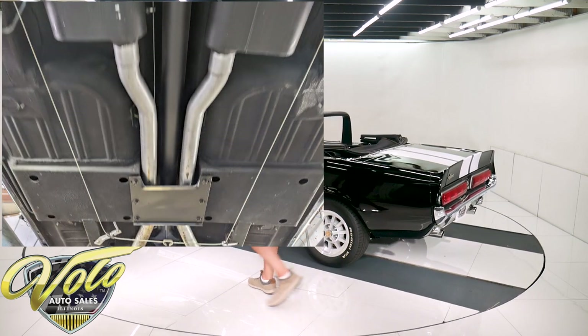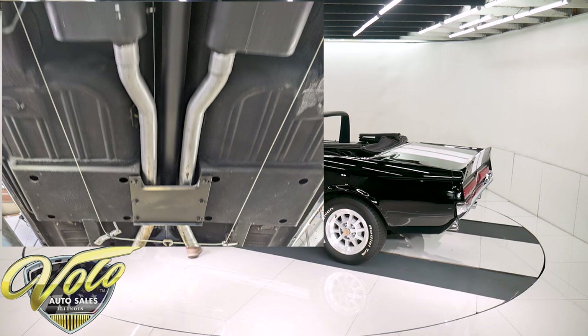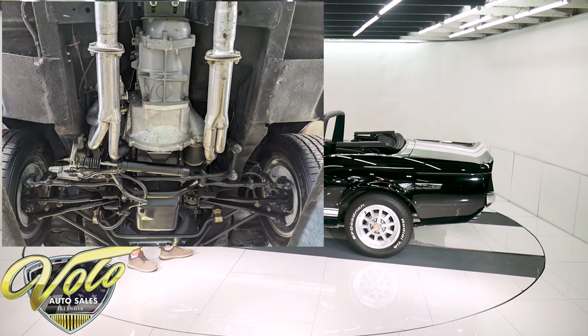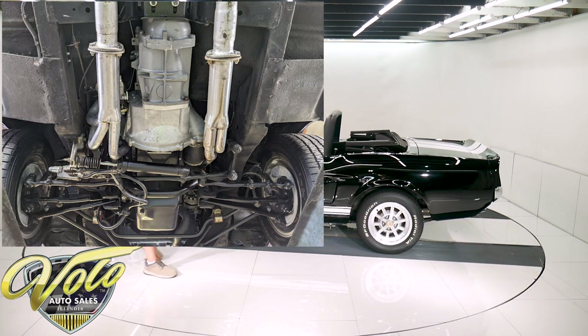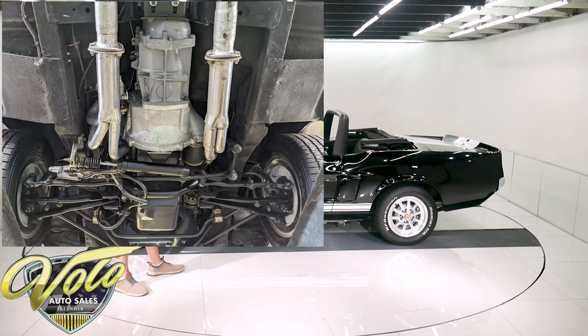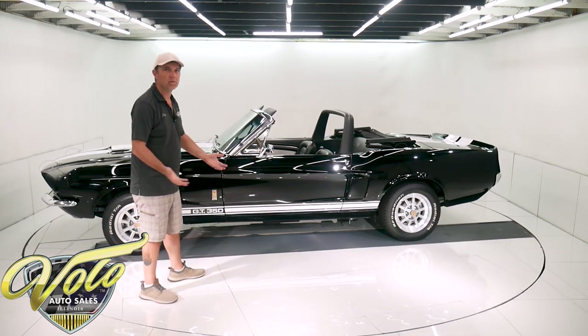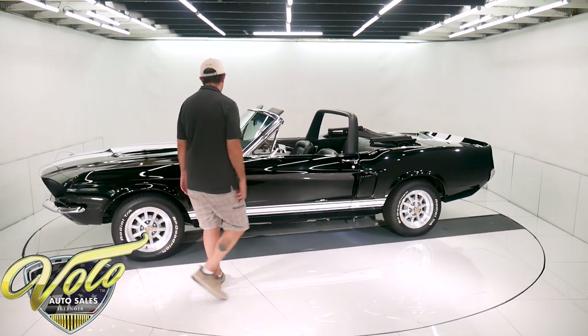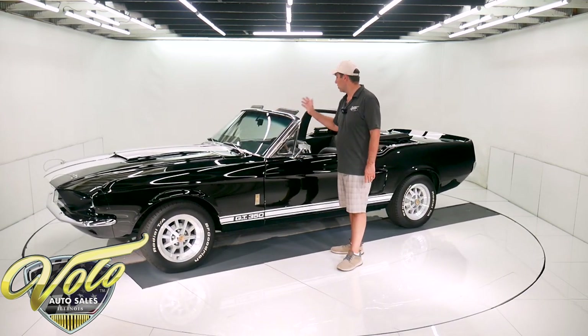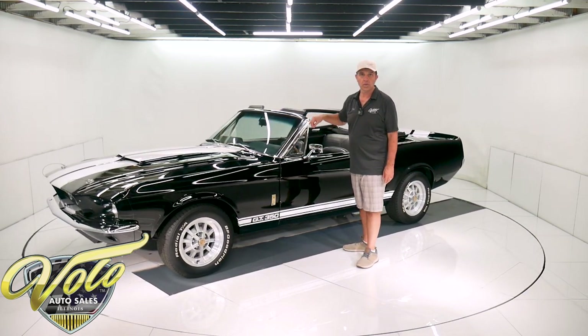It's got a nice dual exhaust system going all the way to the back with some chrome tips. You look up at the motor, it's nice and clean. It has a Tremec five-speed transmission that he bought new — you buy the whole kit so everything comes with it. I'm sure that was at least a few thousand dollars. It has a hydraulic clutch and a Hurst shifter. It works really nicely.